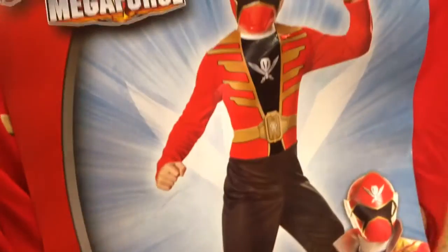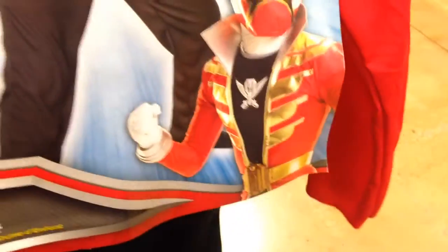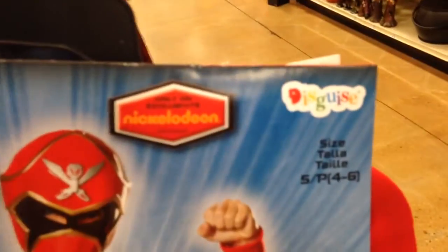I guess you wear this as pajamas too after Halloween, right? Pretty epic. This is by — I think the company is called Disguise. This is who made the costume.